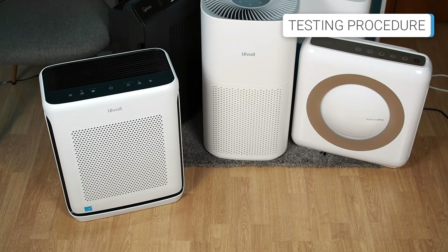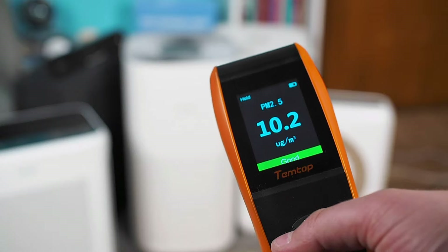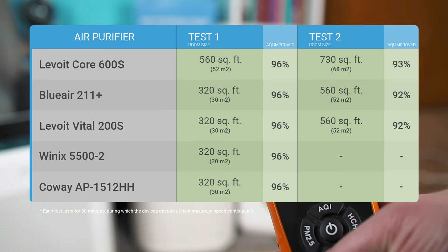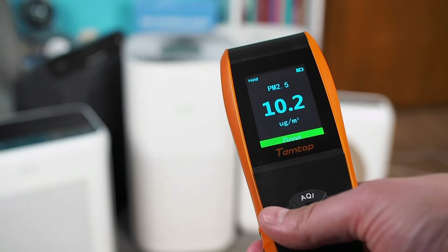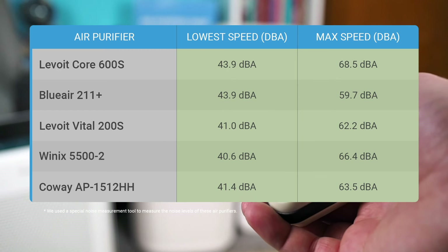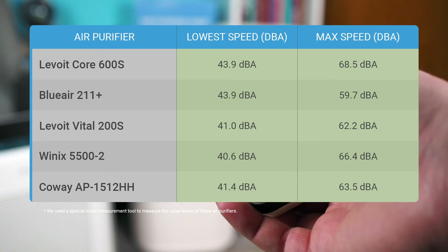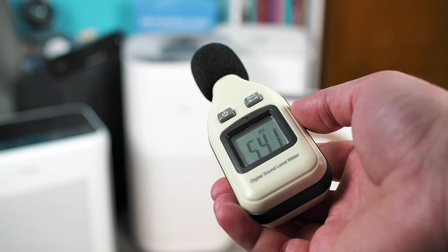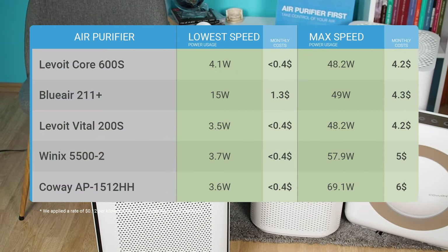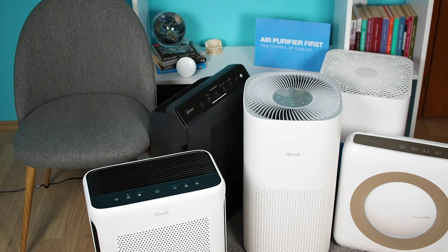At Air Purifier First, every air purifier undergoes a thorough testing procedure that evaluates its performance, noise levels, and operating costs. We used a Temtop laser particle meter to measure the performance of all these air purifiers, and all of them showed extraordinary capabilities, especially in removing particulate matter. We also used a special noise measurement tool to test noise levels at all speeds, though the table shows noise levels only at the lowest and highest speeds for easier understanding. Additionally, we run power usage tests on all fan speeds, which allows us to calculate monthly power consumption and provide a complete picture of operating costs. For more detailed information, please visit airpurifierfirst.com.